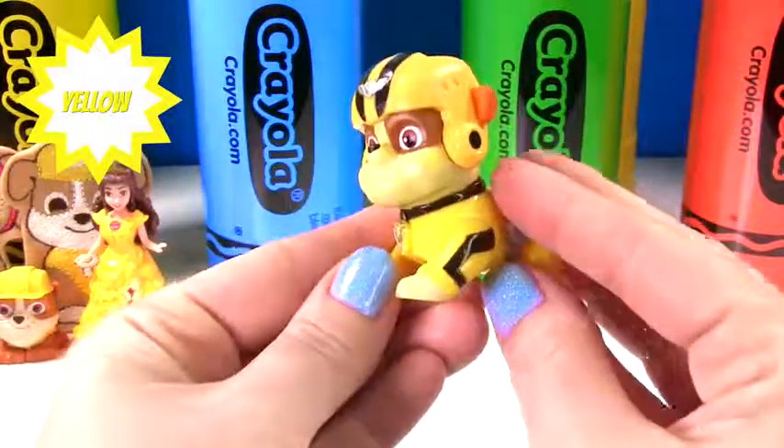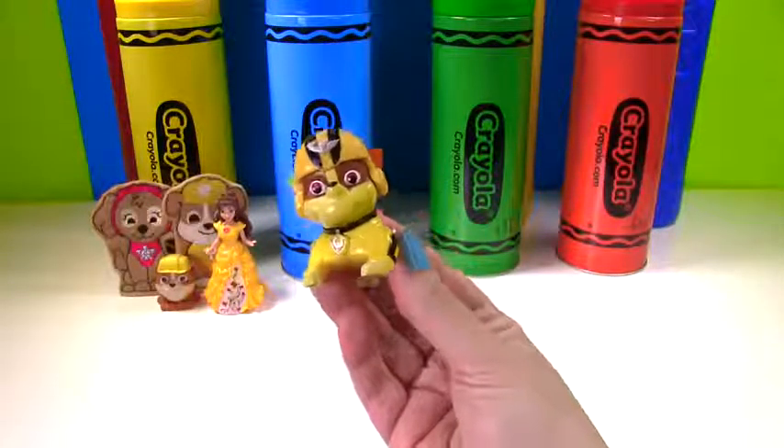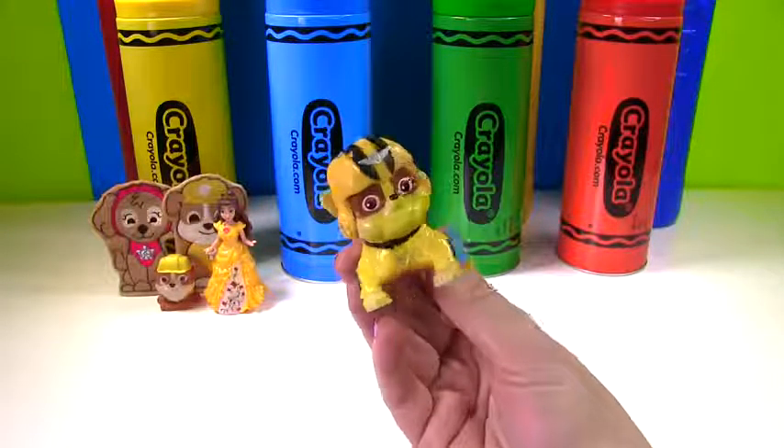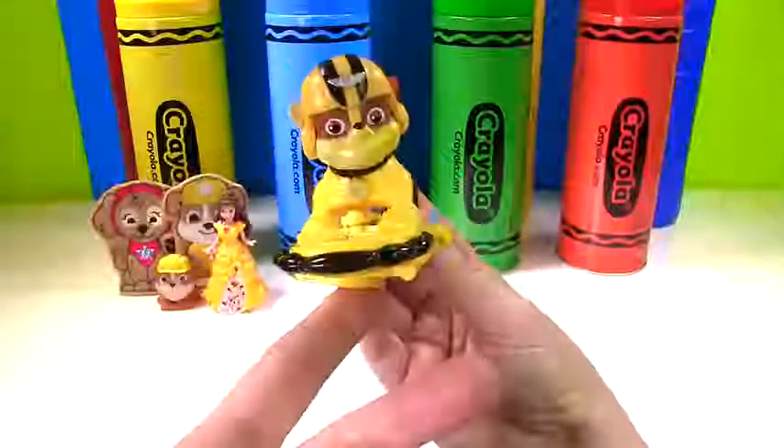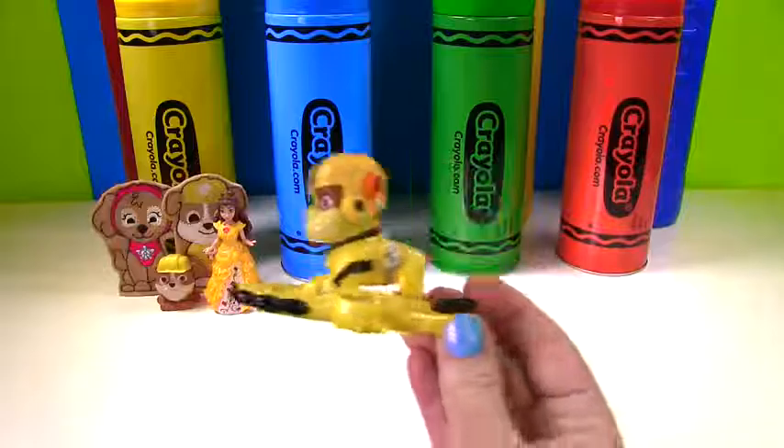Here's Rubble. Is he wearing yellow? Yes, he is. And this Rubble is Air Rescue Rubble. That means he needs to fly. Ready, set, fly! There goes Rubble. Whoa!